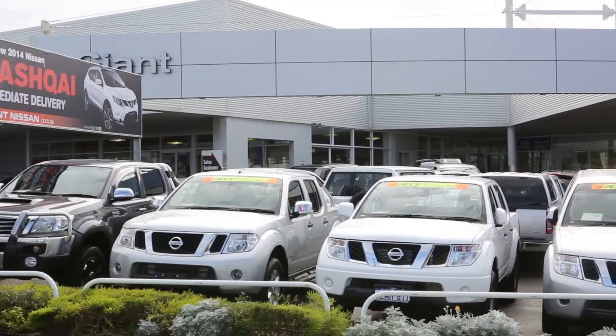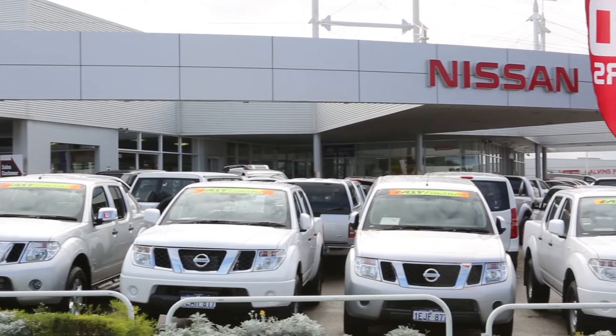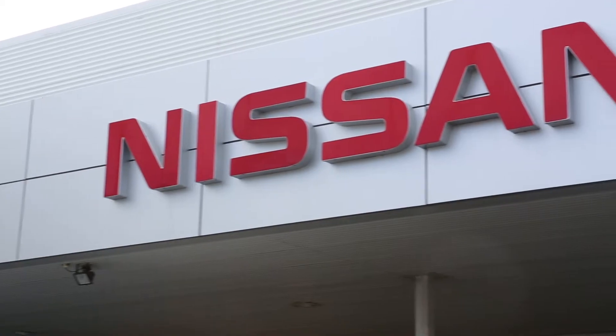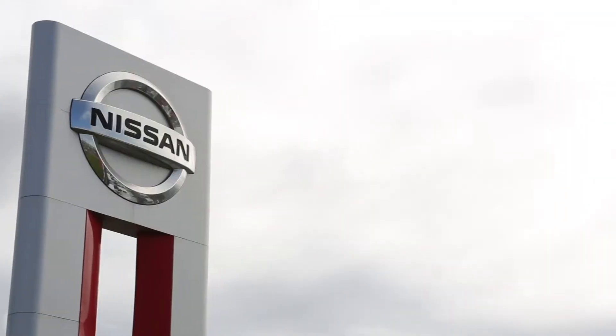Giant Nissan's fleet managers have years of experience and can help you create and maintain your fleet, no matter if you're after a novated lease, business or government purchase, or an entire fleet. So come into Giant Nissan and experience the giant difference.